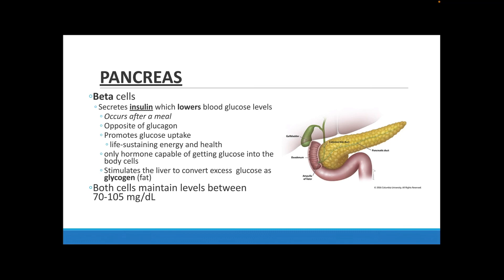The pancreas also has beta cells, which secrete insulin. Insulin is important because it helps lower the amount of glucose in your blood. Usually insulin gets released once you have a meal because you are intaking a lot of glucose and don't want too much in your blood. Insulin is the opposite of glucagon — glucagon increases blood glucose levels while insulin decreases them. Beta cells are the only ones able to get glucose into body cells, and insulin will also stimulate your liver to store excess glucose as glycogen, which is fat.